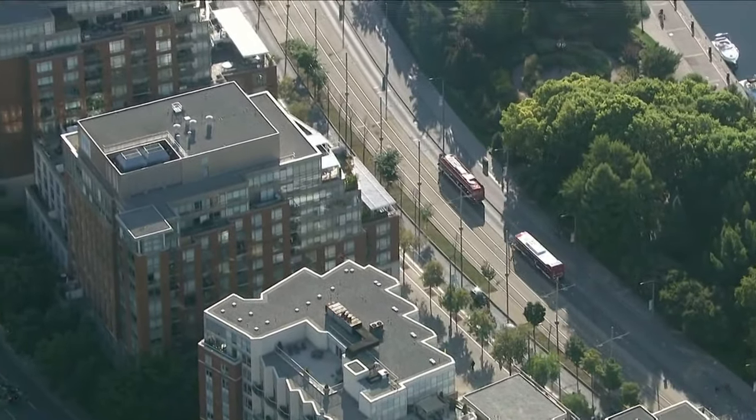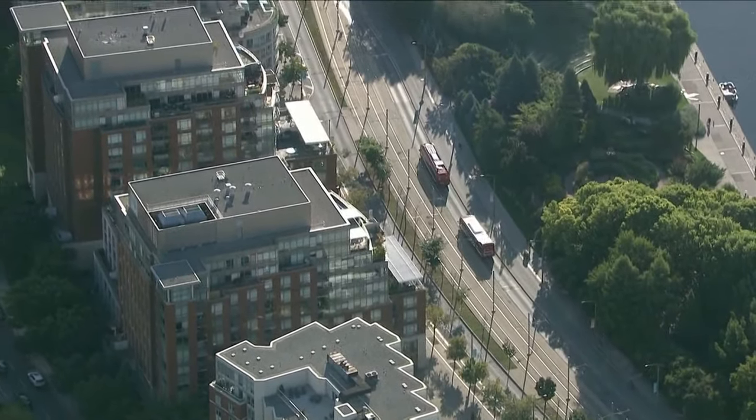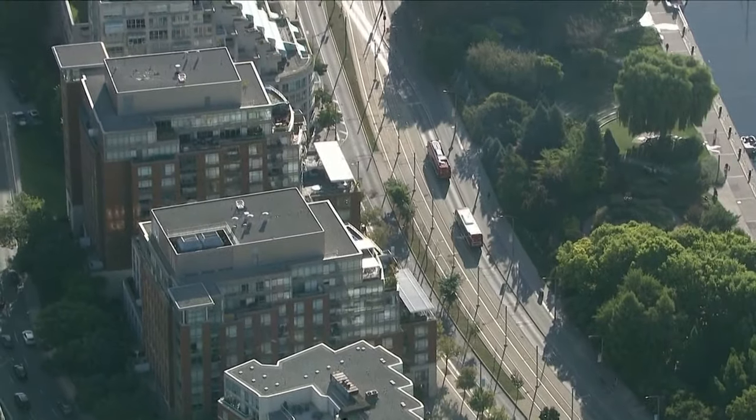Swift's Toronto leg of the Eras Tour at the Rogers Centre starts on November 14th. For more on the project and what it means for commuters, let's bring in TTC's spokesperson Stuart Green.